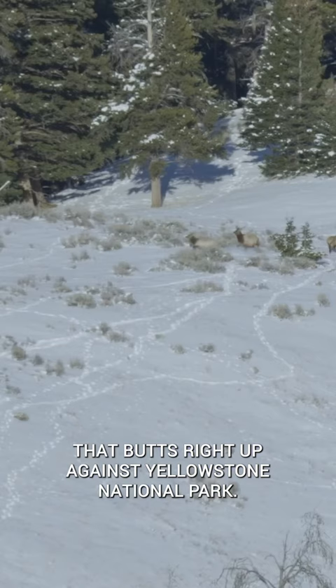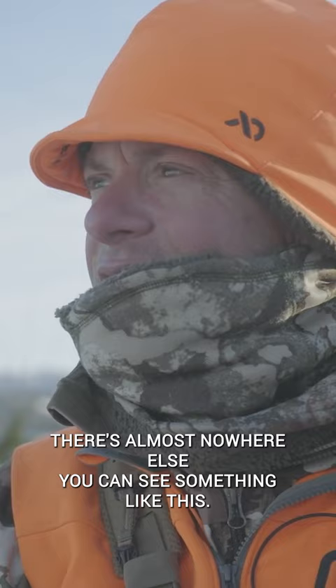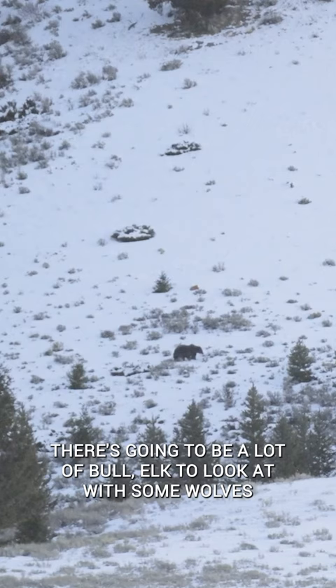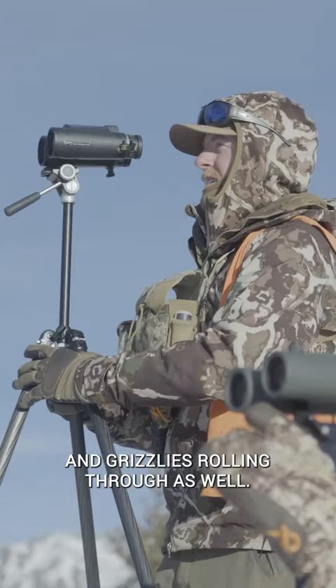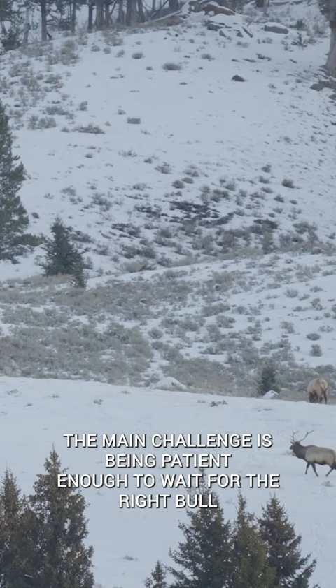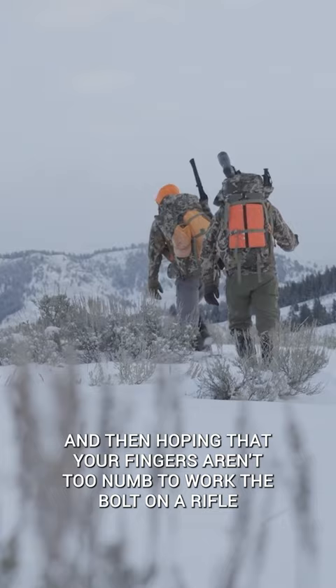God, that's a beautiful scene up there. There's almost nowhere else that you can see something like this. There's going to be a lot of bull elk to look at with some wolves and grizzlies rolling through as well. Pretty legendary stuff. Amazing. The main challenge is being patient enough to wait for the right bull and then hoping that your fingers aren't too numb to work the bolt on a rifle and get a shot.